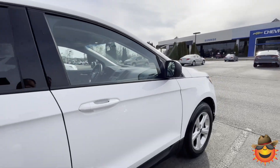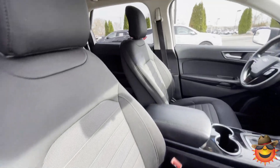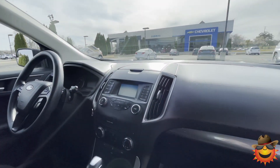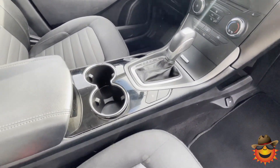Nice clean vehicle, little to no nicks on the vehicle at all. Clean black cloth interior, very clean. You have a screen in here for your backup camera. You can kill your auto start-stop if you don't like that option.